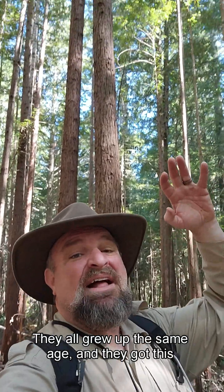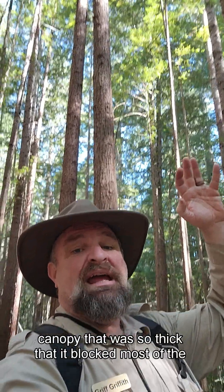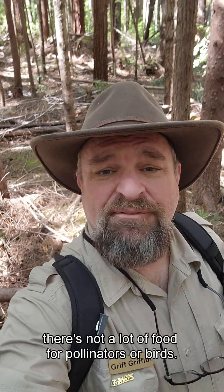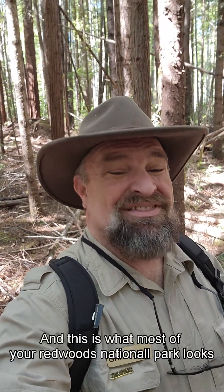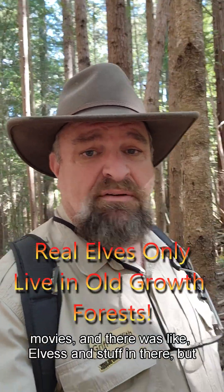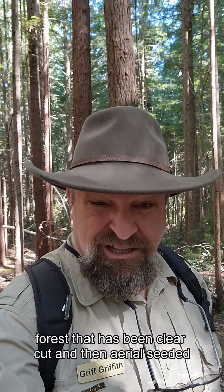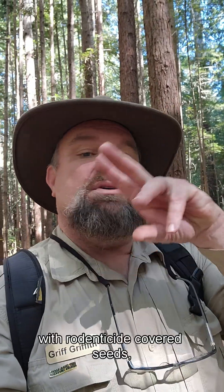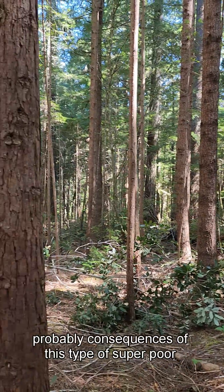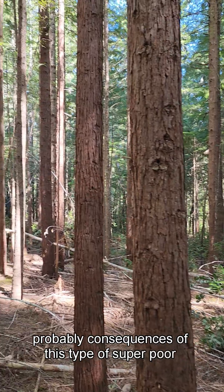See how all these trees are really close together? This isn't a good forest. They all grew up the same age, and they have a canopy so thick that it blocked most of the sunlight. Notice there's no vegetation on the ground, hardly at all. This is a forest that has been clear-cut and then aerial-seeded with rodenticide-covered seeds.